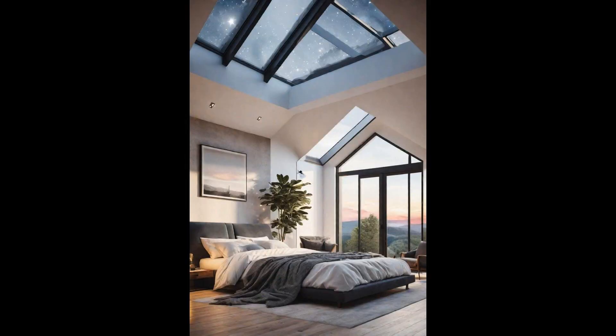Automated skylights have transformed the modern bedroom into a sanctuary that embraces the sun's warmth and invites the night sky indoors. With the touch of a button, they open up to a world above, blending natural light with the comfort of your cozy retreat. This integration enhances your mood, making every wake-up a refreshing start and every night a celestial experience. Imagine lying in bed after a long day, gazing up at a canvas of stars — automated skylights also ensure optimal light and thermal efficiency during the day.